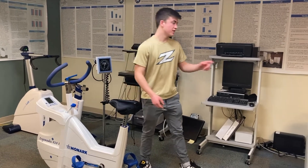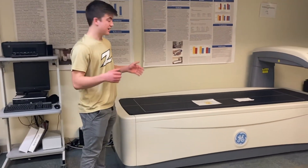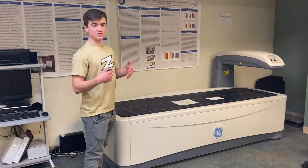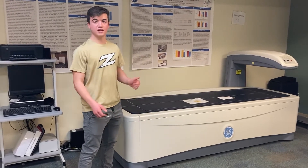Over here we have our DEXA machine. This is a very high-tech, expensive machine that you can really only find at a high-class university or hospital. A certified professional — such as a few of our faculty here at the University of Akron — can use this to measure bone density. It is also the gold standard for measuring body fat percentage.